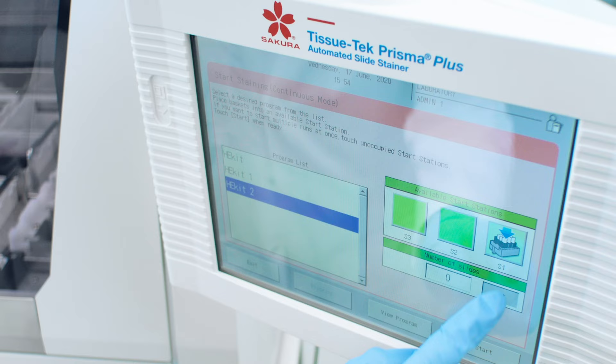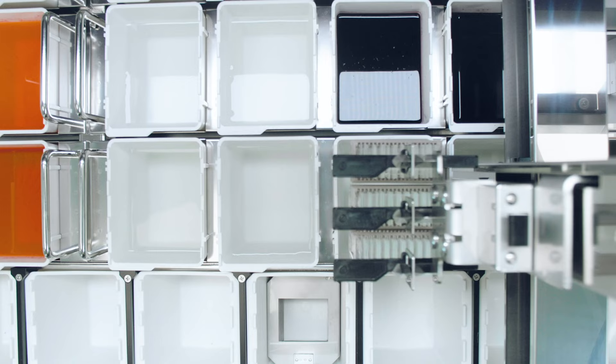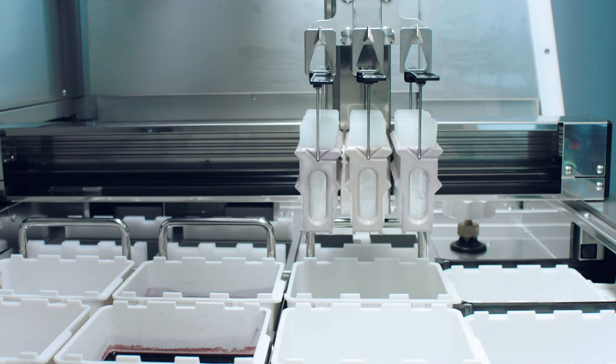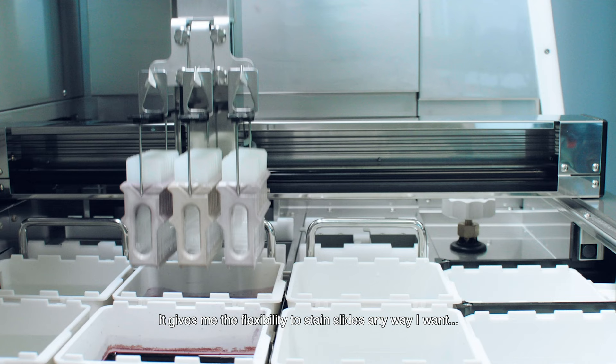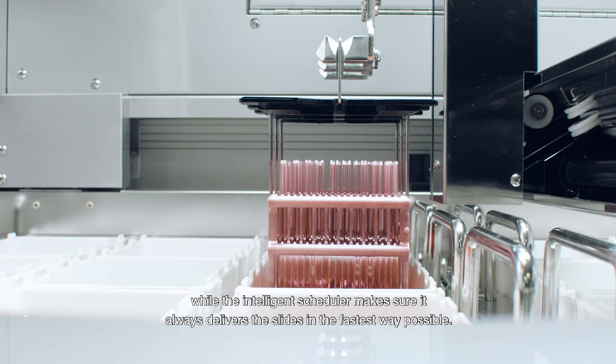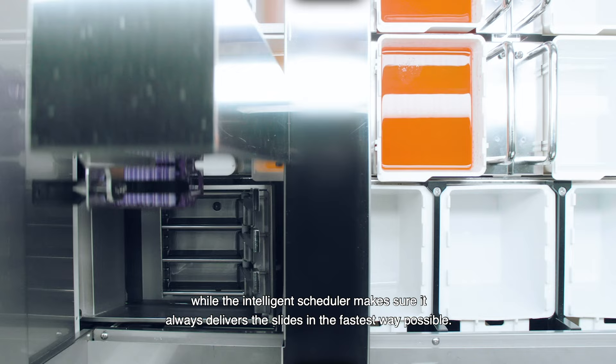I add a basket of slides, the rest is taken care of. It gives me the flexibility to stain slides any way I want, while the intelligent scheduler makes sure it always delivers the slides in the fastest way possible.